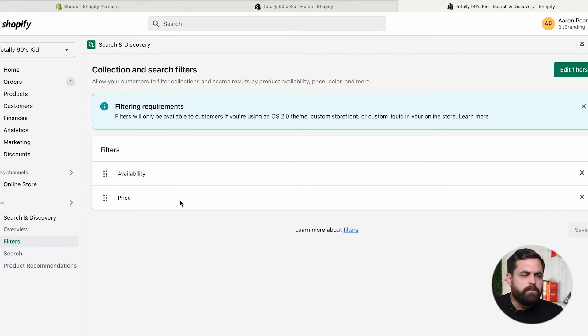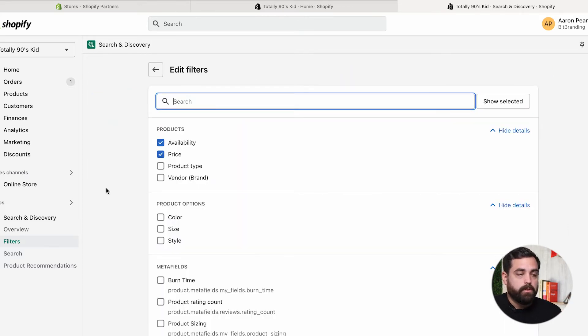Right now the defaults for most stores show availability and price as filters. You can click 'Edit Filters' to see available filters for your store. The options will vary depending on your products — for example, burn time for candles could be a meta field option. It's just a matter of checkmarking filters and making sure your products have those fields filled in correctly.